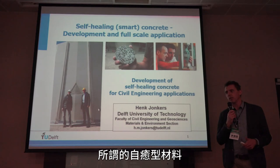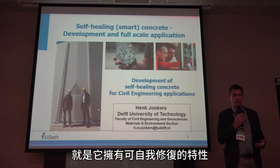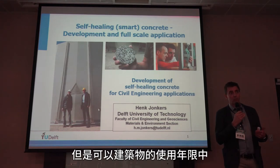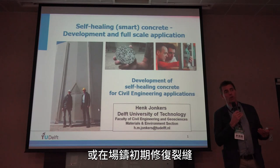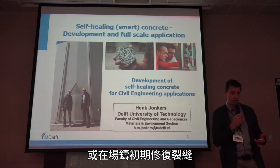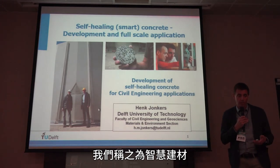The idea of a self-healing material is that it has very specific properties. It can repair its own damage — to a certain extent — but it can repair cracks which occur during the service life of the construction, or even directly in the early phase of casting. We call this a smart, self-healing material.